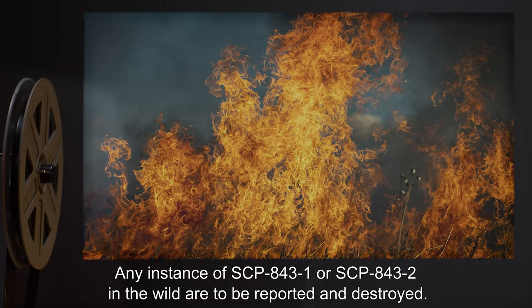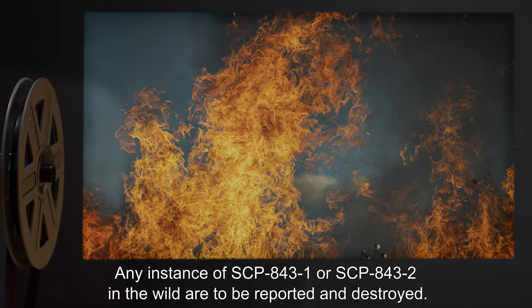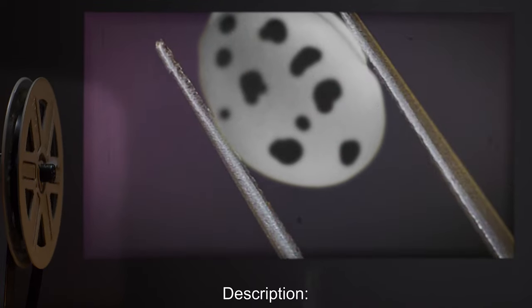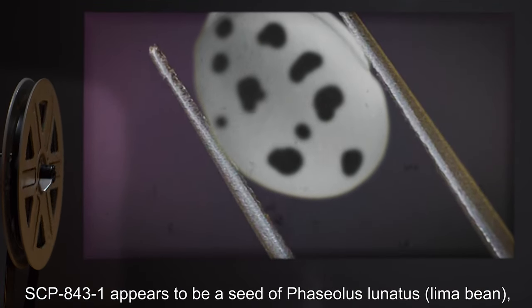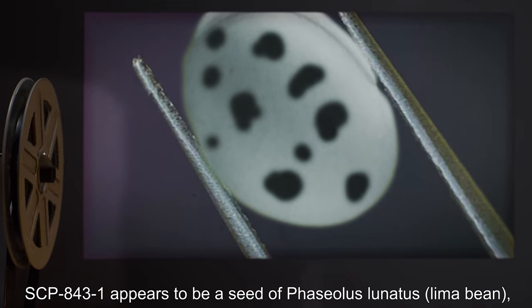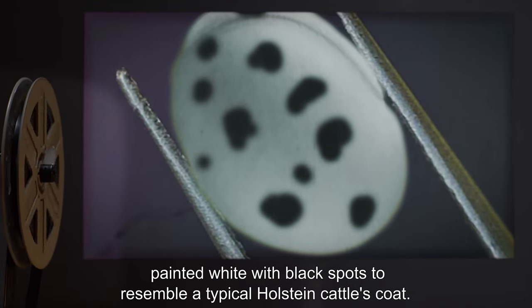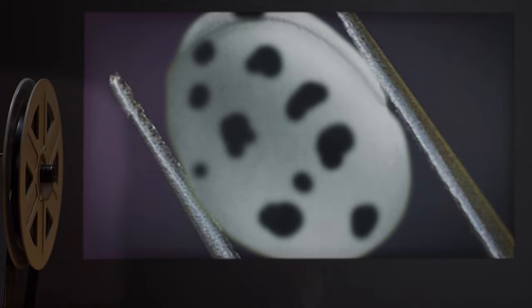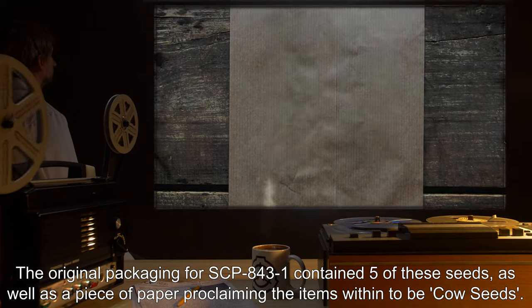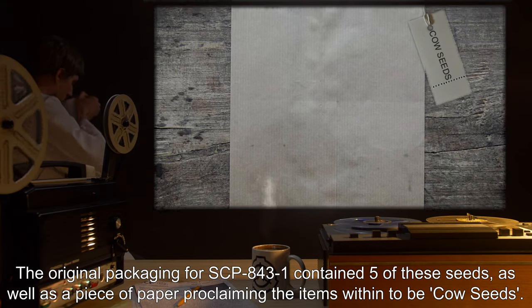Any instance of SCP-843-1 or SCP-843-2 in the wild are to be reported. SCP-843-1 appears to be a seed of Physiolus lunatus, or lima bean, painted white with black spots to resemble a typical Holstein cattle's coat. The original packaging for SCP-843-1 contained five of these seeds, as well as a piece of paper proclaiming the items within to be 'cow seeds.'